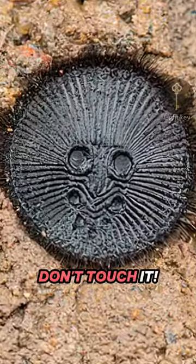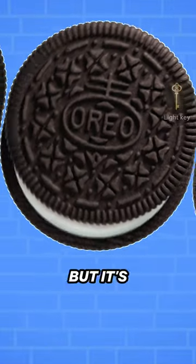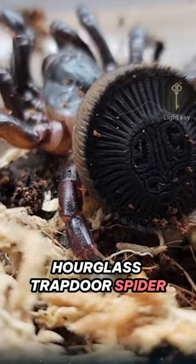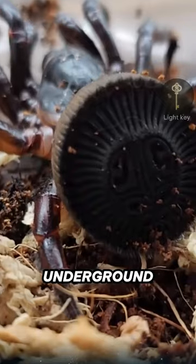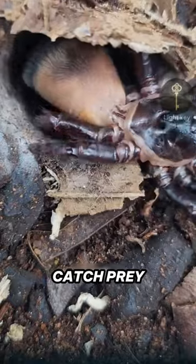If you spot this on the ground, don't touch it. It may look like an ancient Maya coin or an Oreo cookie, but it's actually an hourglass trapdoor spider. This spider builds an underground burrow with a hidden door made of grass, leaves, and silk to hide and catch prey.